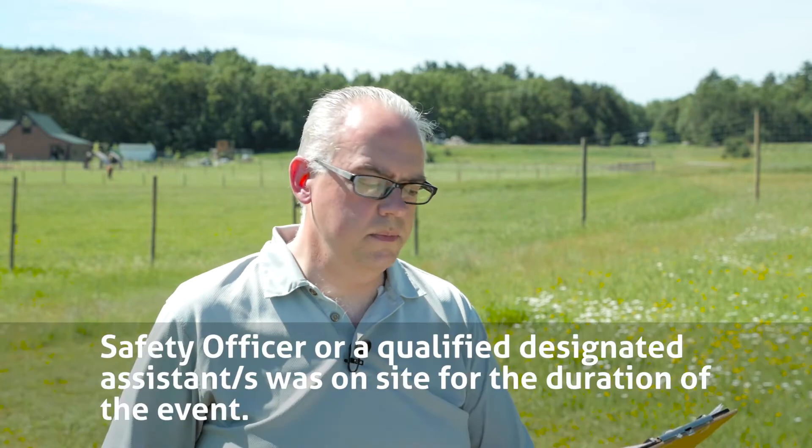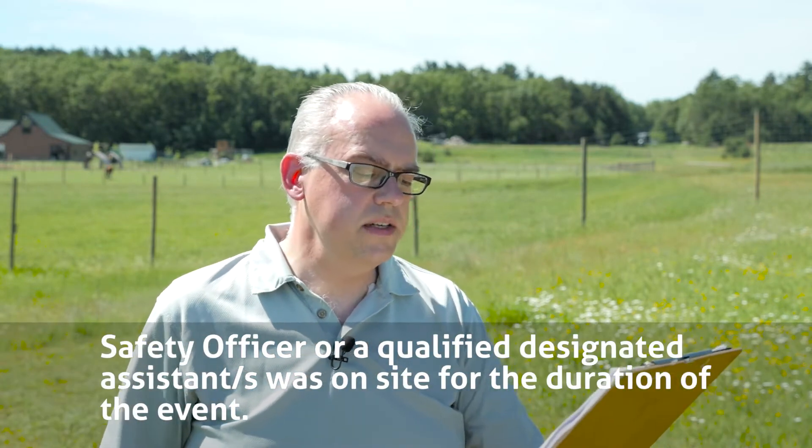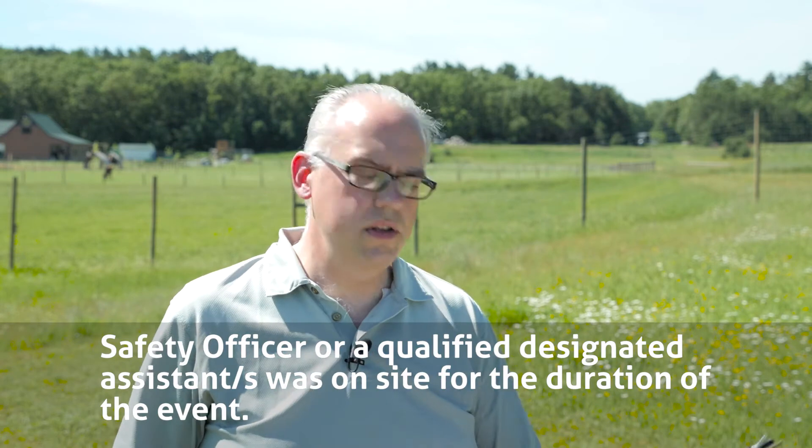First on the list: the safety officer or a qualified designated assistant was on site for the duration of the event. Your safety officer may not be on scene the entire 24 hours, plus the setup and teardown required for Field Day. So just like it's important to have a control operator to maintain proper operation of the stations, you need safety officers or designees during the entire time you're out at the Field Day site.